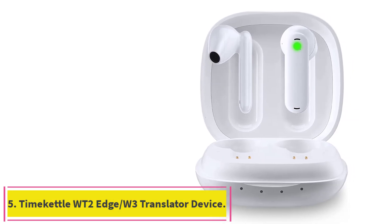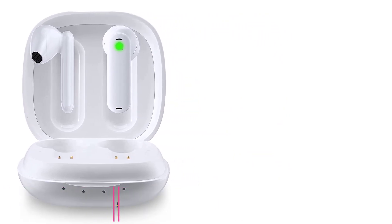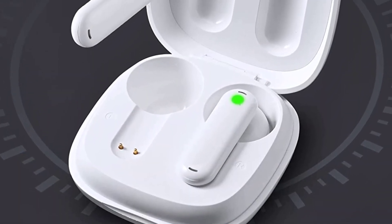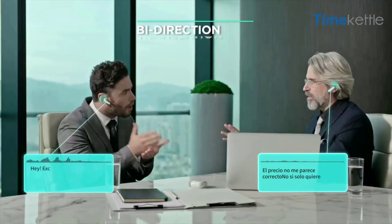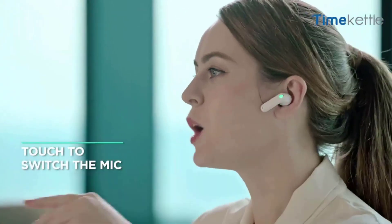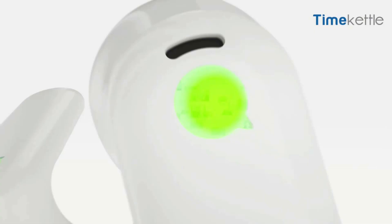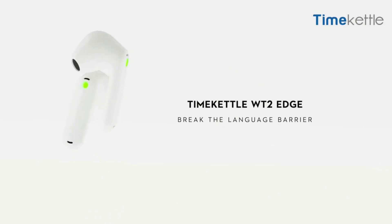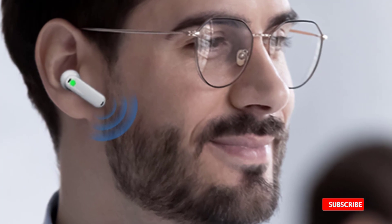Number five: the Timekettle WT2 Edge Translator. Experience German culture like never before with Timekettle's WT2 Edge — unlike other devices on this list, it uses earbuds to offer real-time bi-directional translation between 40 languages and 93 accents. Depending on the situation, choose from four communication modes such as group chat or simul mode, for professional settings or casual walk-and-talk conversations. The charging case boosts battery life to 12 hours.